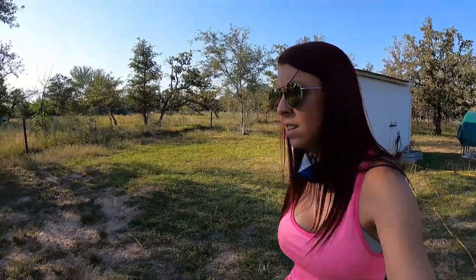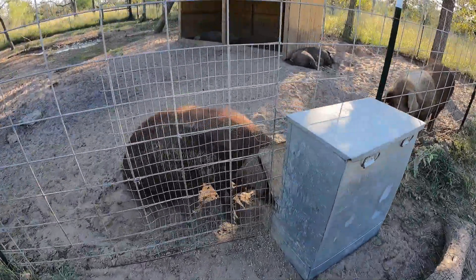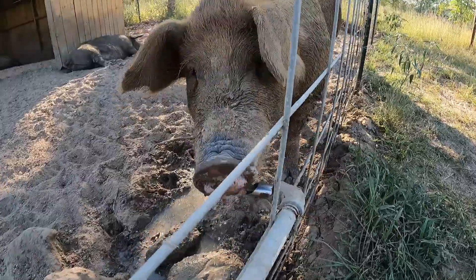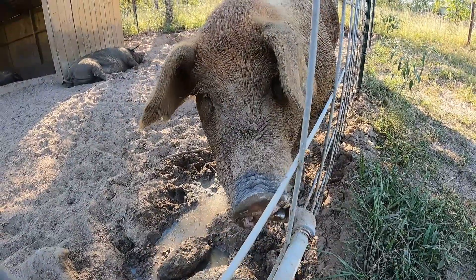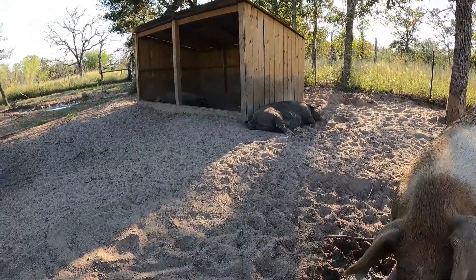Hey piggies. Pork chop — every time I'm over here you're always eating. You're getting fat, dude. My big beast. There's everybody else, snoozing away.